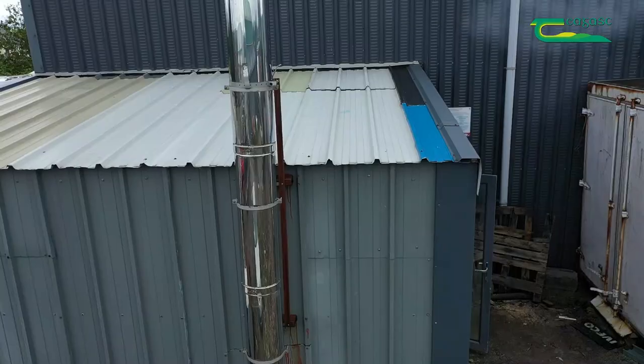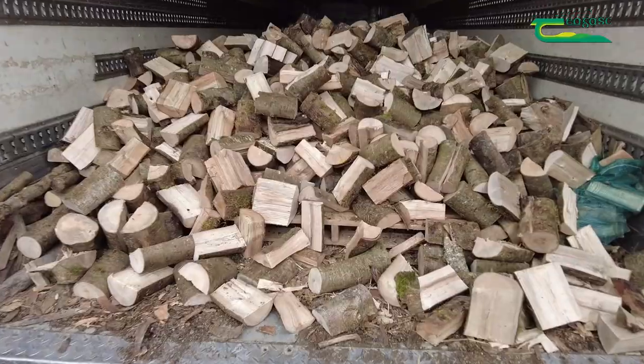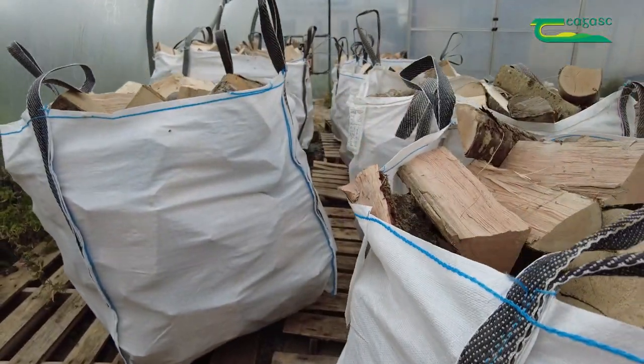We also have a kiln and use it for drying kindling and occasionally other timber down to a moisture content of 20%. Once the firewood is ready for sale it is bagged and placed in our new ventilated polythylene ready for delivery to our customers.